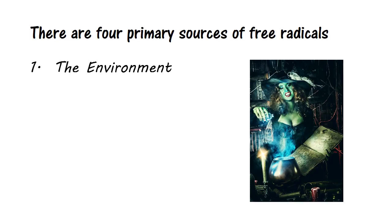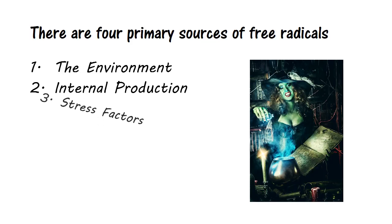There are four primary sources of free radicals. First, the environment — we're talking about air pollution, cigarette smoke, pesticides, radiation, etc. Second, internal production: our bodies constantly produce free radicals as a byproduct of normal metabolism. Third, stress factors: aging, trauma, medications, disease, infection, and stress itself all accelerate the body's production of free radicals by as much as 800%.